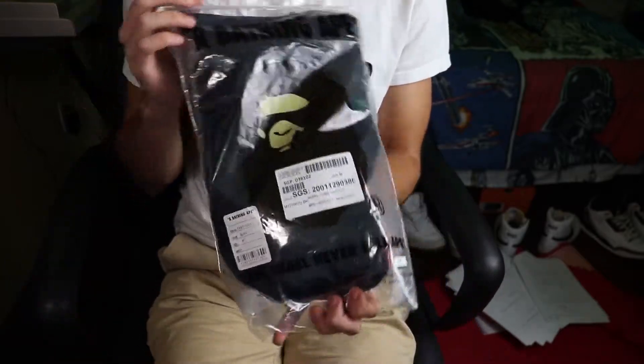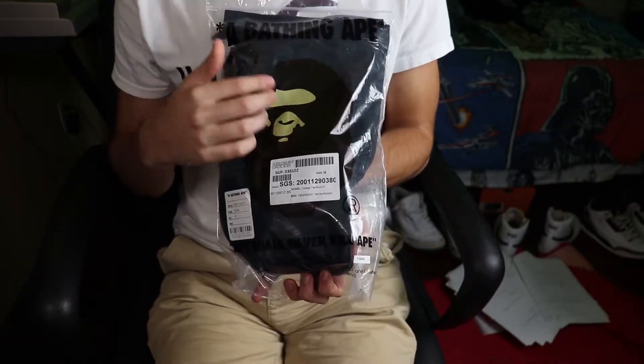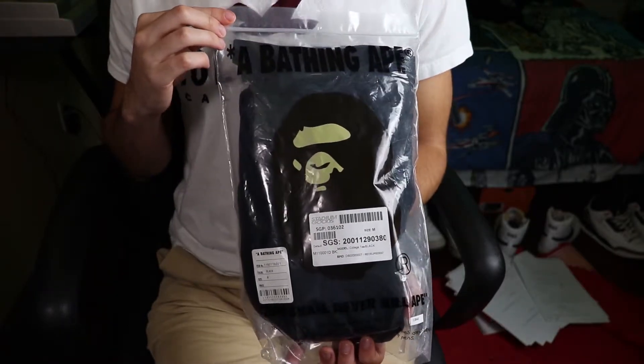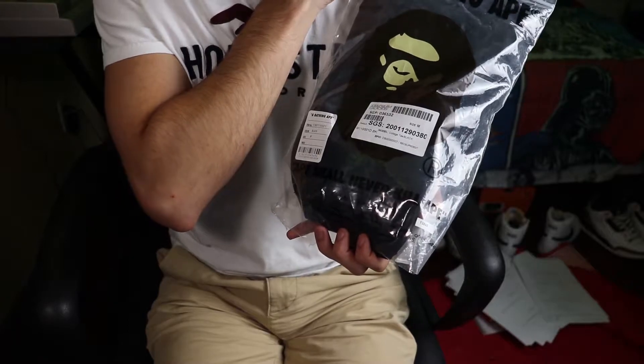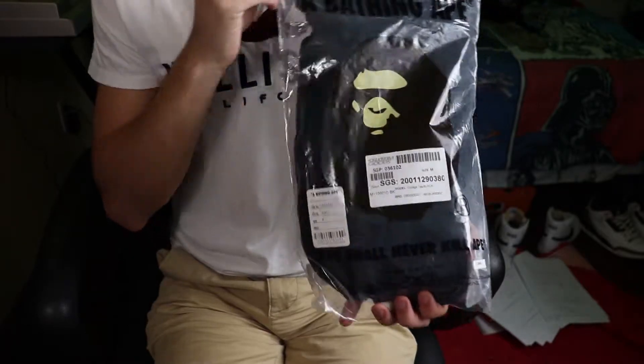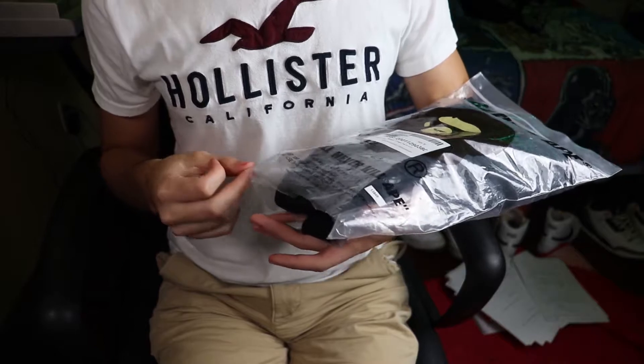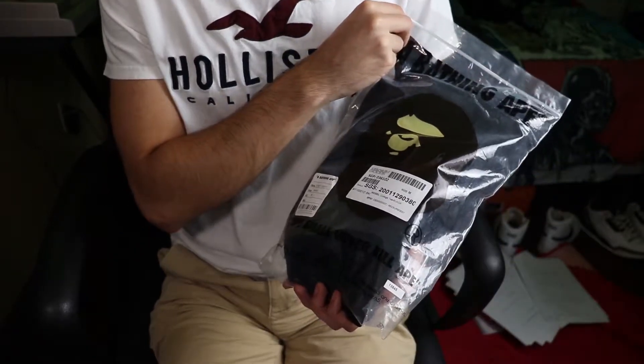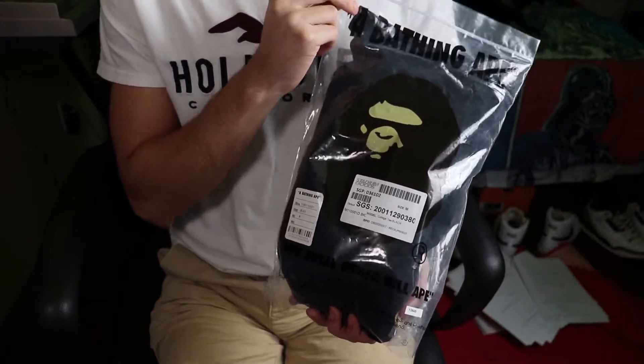Most BAPE items come in this plastic bag. On the front we can see the BAPE Ape logo. On the top it says 'A Bathing Ape,' and on the bottom it says 'Ape shall never kill Ape,' which is a reference from Planet of the Apes. Then once again we have that legendary 'this bag is not a toy,' because who wouldn't want to be warned that their Bathing Ape bag might kill them.